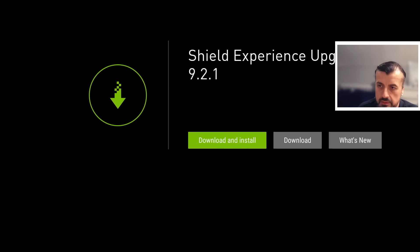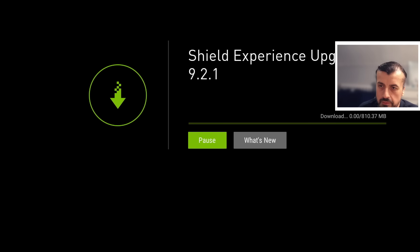We can see that Shield Experience 9.21 is now available. Let's click on Download and Install. While that's happening, I can click on What's New — let me do that now.